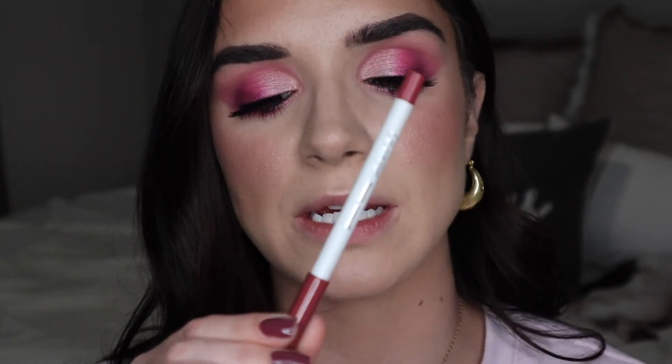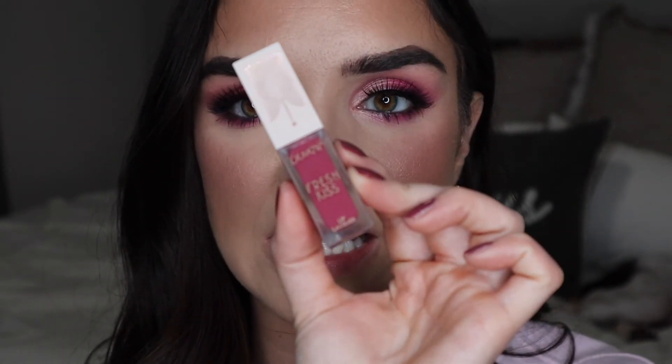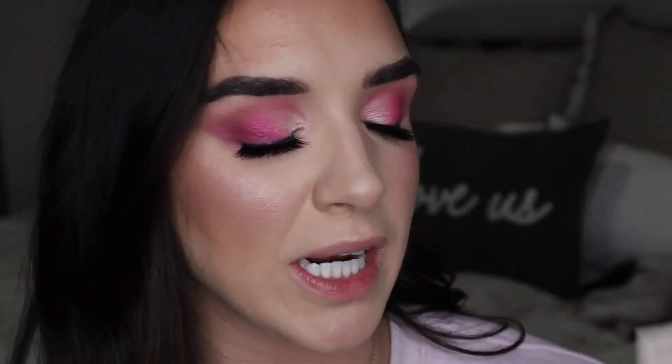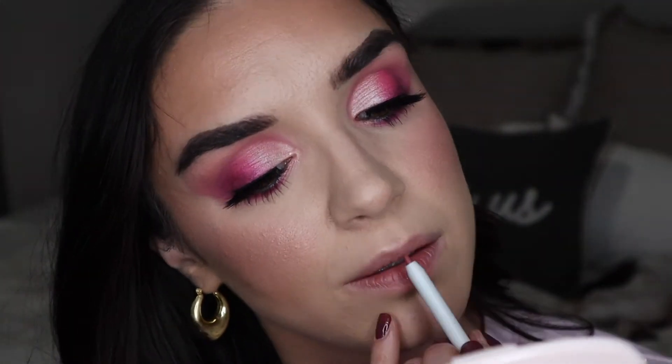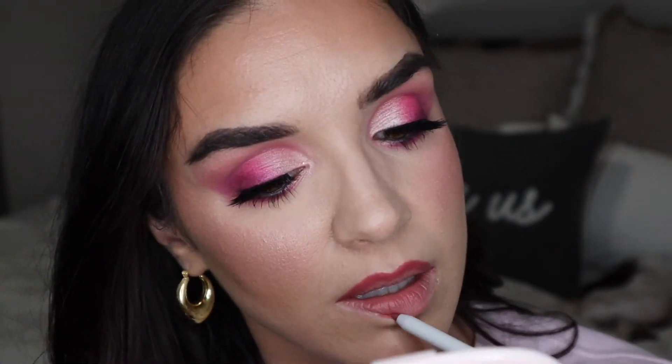For lip color I'm going with this combo: the ColourPop Lippie Pencil in the shade Shot Clock, and the ColourPop Fresh Kiss Lip Lacquer in the shade Scotch Kiss. I haven't tried this lip lacquer formula yet so I'm excited. I line my lips with the pencil and then go in with the Scotch Kiss lip lacquer.